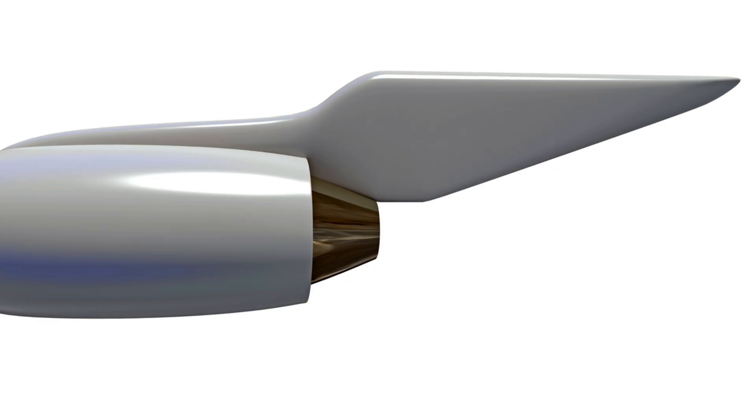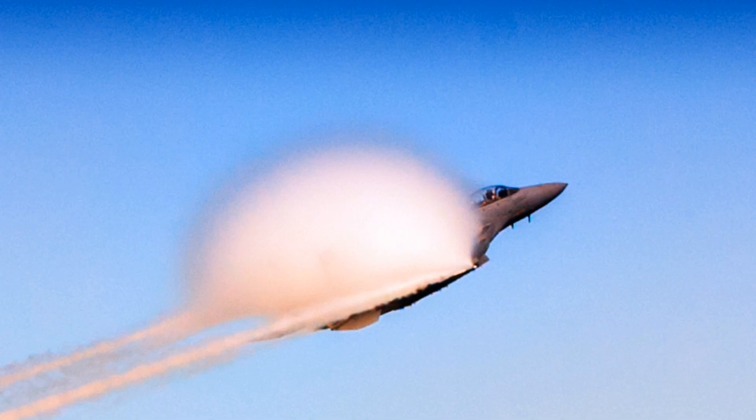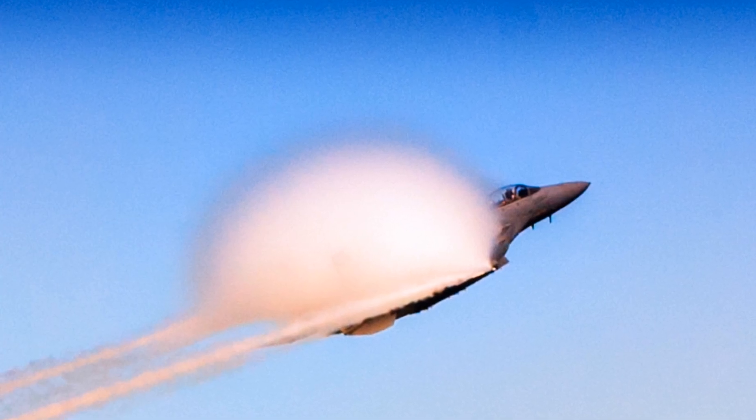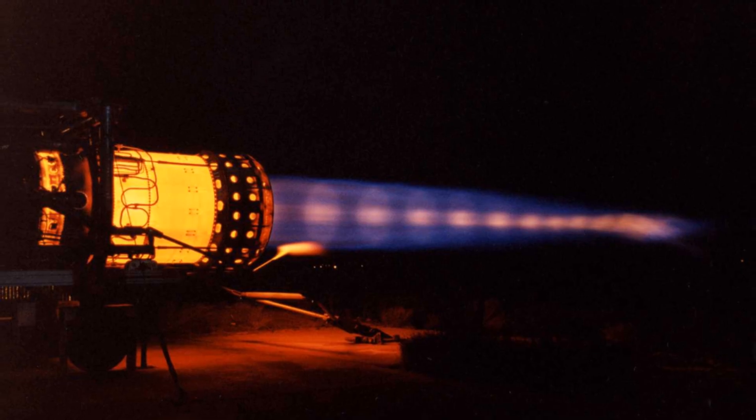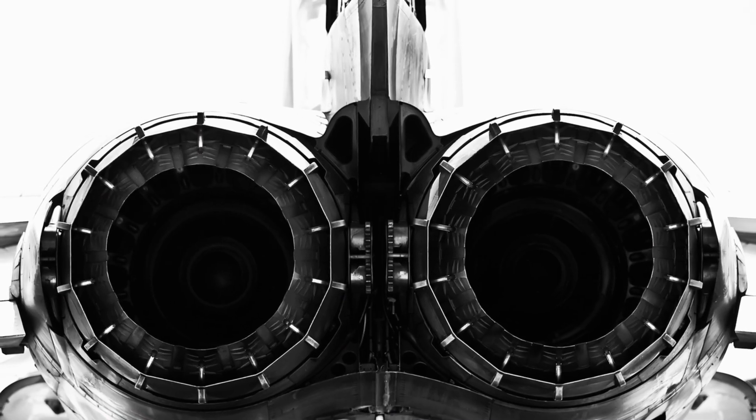Scramjets are supersonic combustion ramjets. They are a type of ramjet that operates efficiently at speeds above Mach 5. They're designed to maintain combustion in the supersonic flow, which is challenging due to the short residence time of the fuel-air mixture.